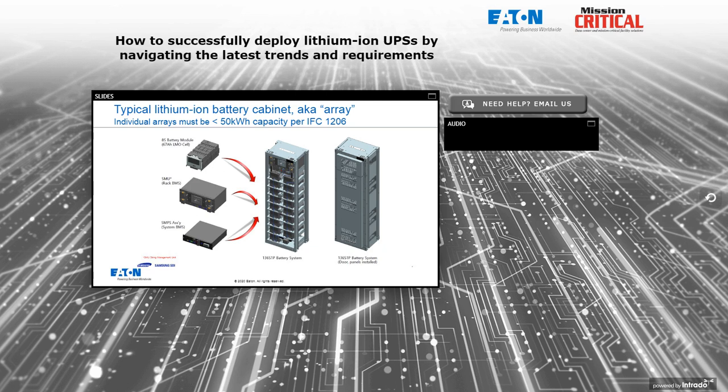A typical lithium-ion battery cabinet is also known in the fire code as an array. Each array, per IFC 1206, needs to be less than 50 kilowatt hours of capacity. If a cabinet contains more than 50 kilowatt hours, it cannot be defined as an array and may require special attention or a waiver by the inspector. The good news is that most lithium battery cabinets for use with UPSs have a kilowatt-hour rating between about 24 and 35 kilowatt hours.